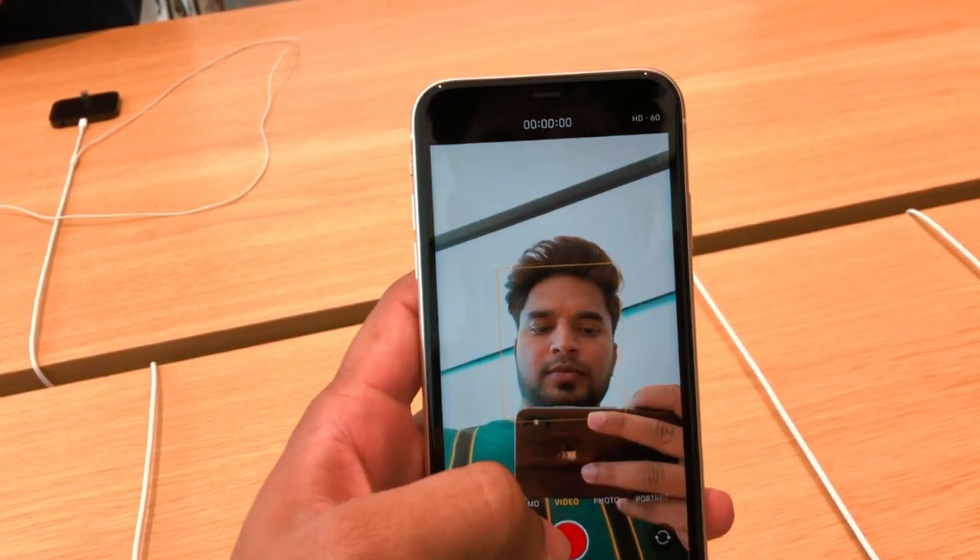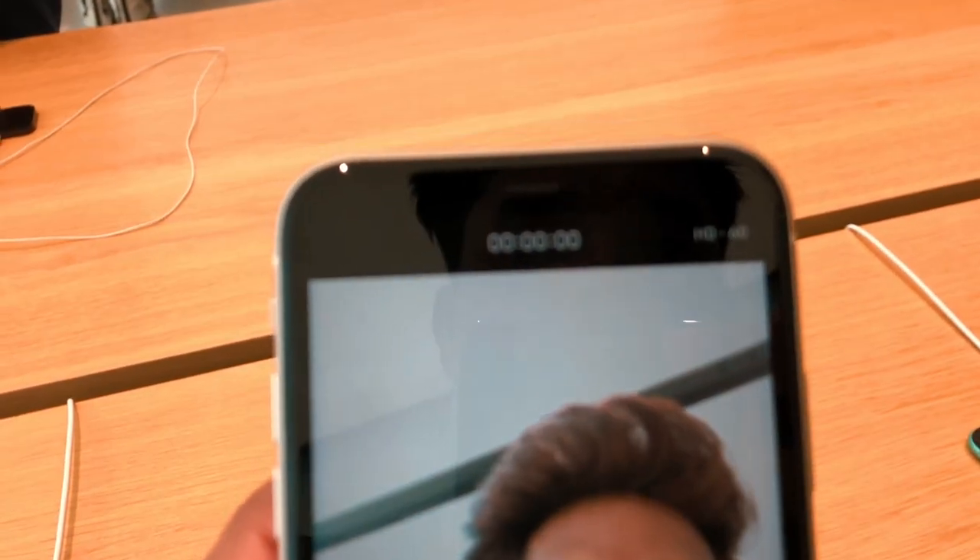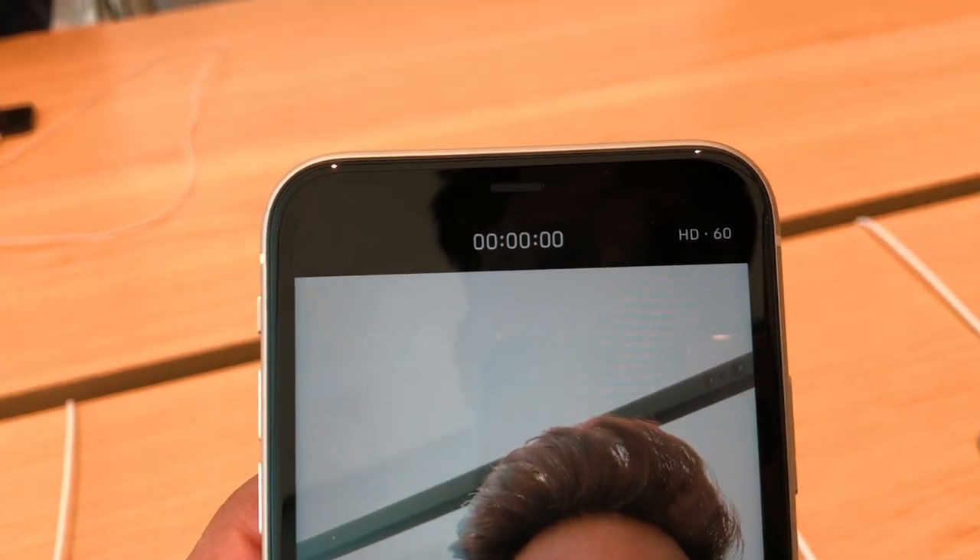The front camera now supports 4K 60fps video. I will show you a slow motion video and upload the footage from my editing software. The front-facing camera is 12MP while the previous model had 7MP, making it very sharp. I will show you a lot of front camera samples.